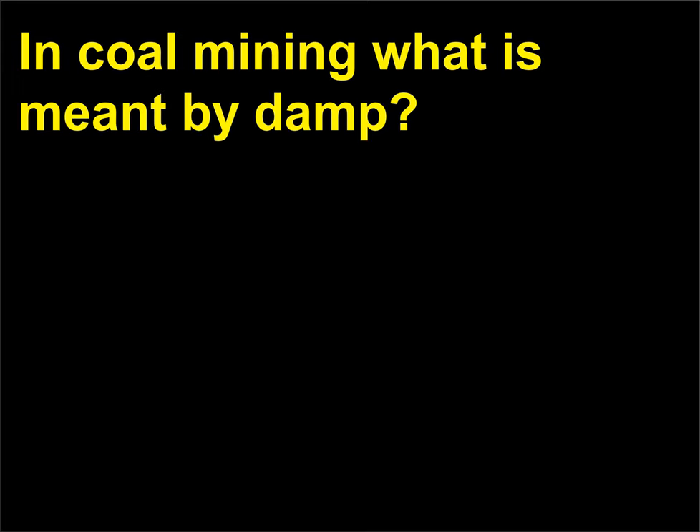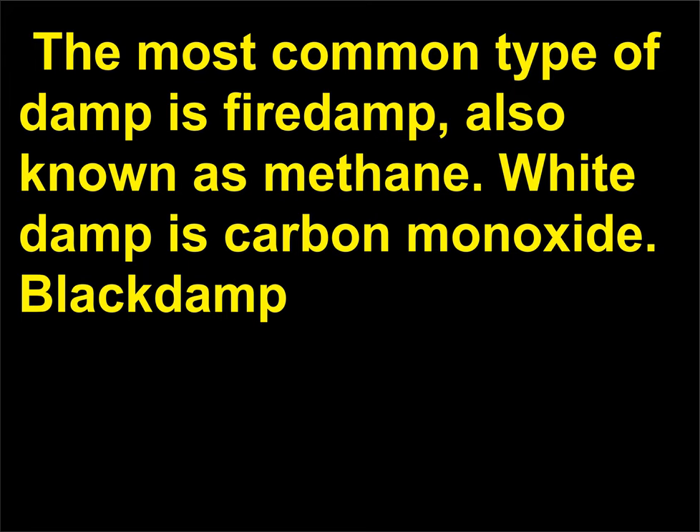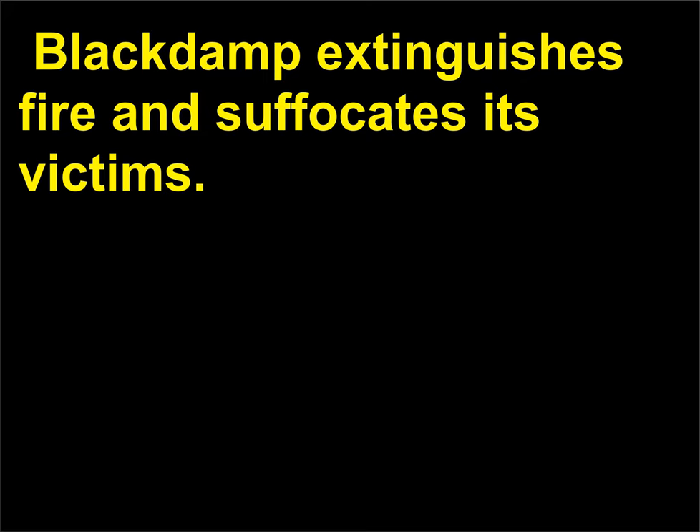In coal mining, what is meant by damp? Damp is a poisonous or explosive gas in a mine. The most common type of damp is fire damp, also known as methane. White damp is carbon monoxide. Black damp, or choke damp, is a mixture of nitrogen and carbon dioxide formed by mine fires and explosions of fire damp in mines. Black damp extinguishes fire and suffocates its victims.